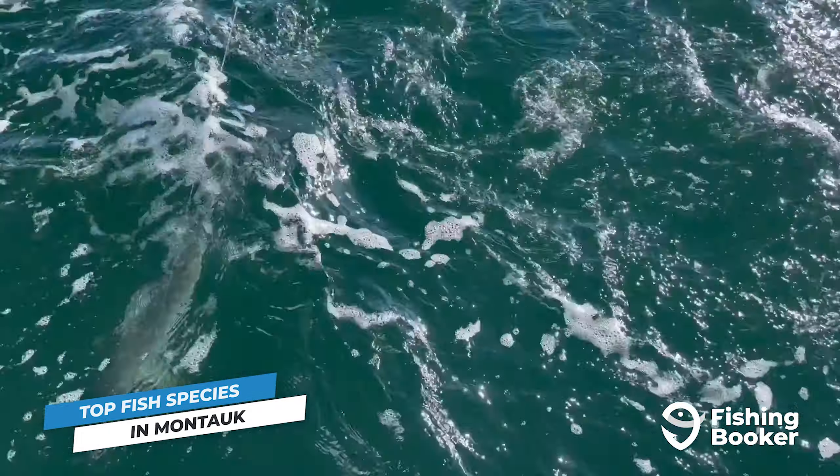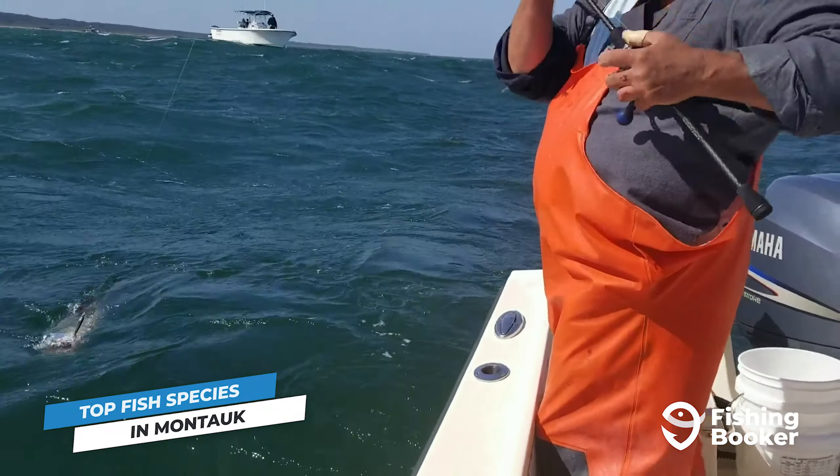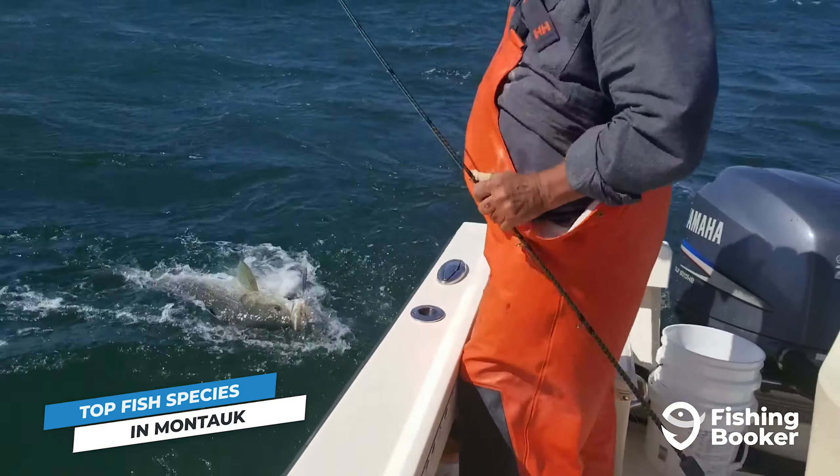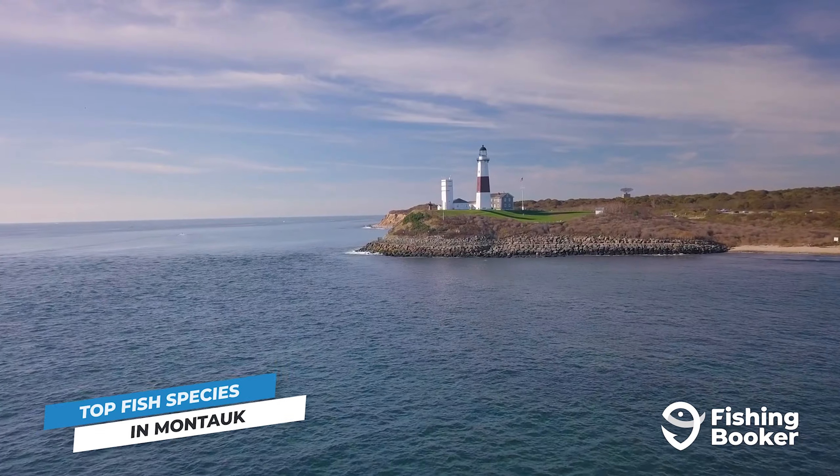We'll bust a few myths about it only being a summer fishing destination, get into the species you can catch, and introduce you to the incredible community of anglers and captains who are loyal to this town.